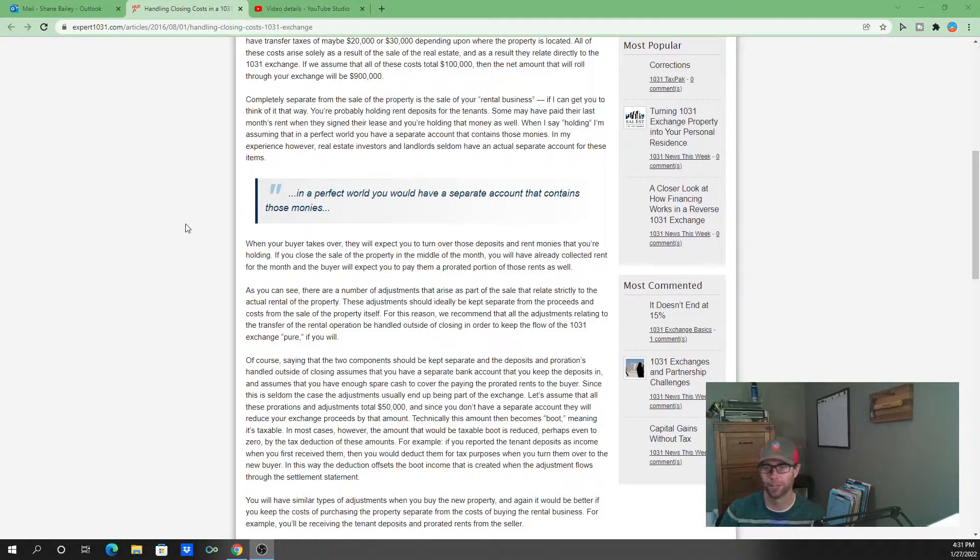In a perfect world you'd have a separate account for those monies — and legally you have to for security deposits. If those monies are credited at closing, the buyer needs to write a check into the new escrow account for security deposits and another check into the rental account for pro rata rents, since technically those aren't theirs until they close. You can do it that way, but be very cautious about a taxable boot on both ends — seller and buyer — depending on how they're purchasing and handling proceeds from the sale. The best way is keeping it outside of closing.